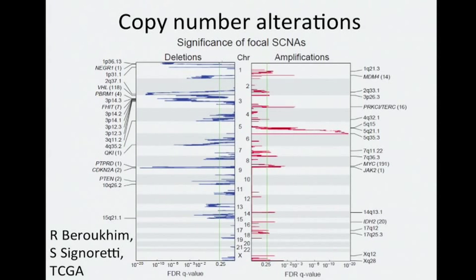For the focal deletions, shown on the left in terms of overall significance, we find a handful of putative tumor suppressors, such as VHL, FHIT, CDKN2A, and PTEN. On the right, we have focal amplifications including oncogenes such as MDM4, MYC, JAK2, and IDH2. We also have the region 5q35.3, which contains two genes — GNB2L1 and SQSTM1 — that have been found to be able to drive the PI3 kinase pathway.